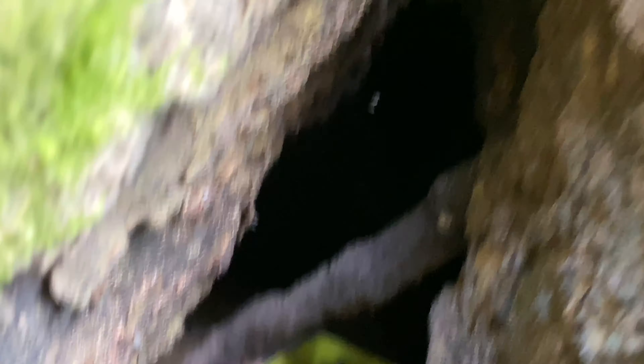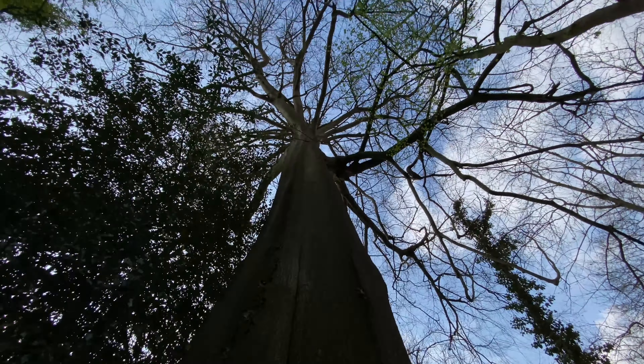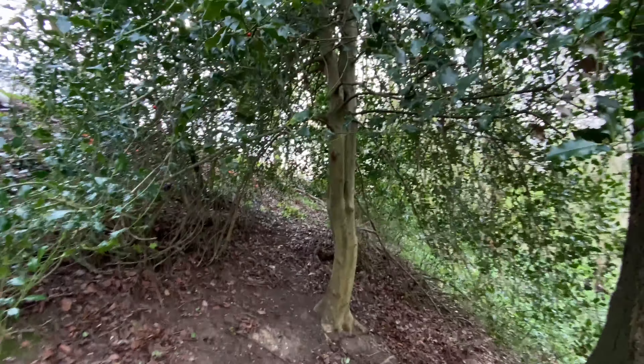It looks like there could be more in there as well, like more stuff, because there's actually a really big hollow space in there. You can't really see what I'm talking about — you can kind of see that it goes in, but at first I thought it stopped. It's part of this massive, massive tree.